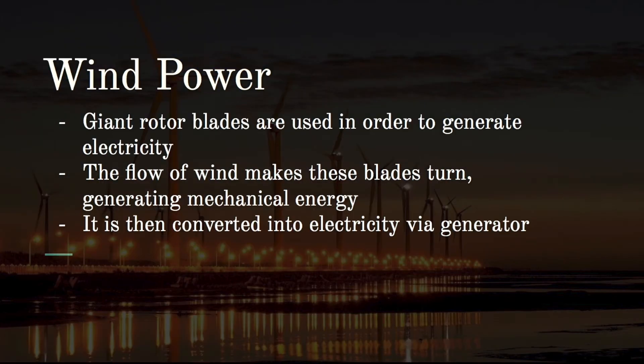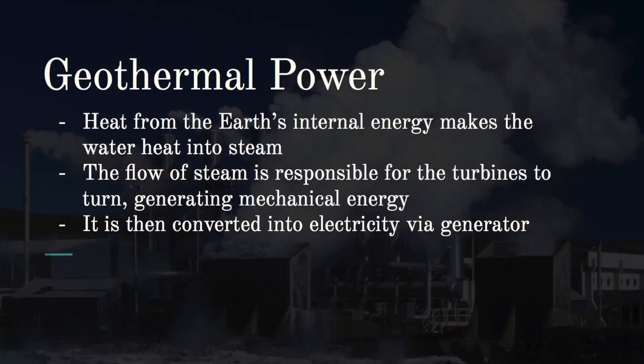In wind power, giant rotor blades are used instead of turbines. The flow of wind makes the blades turn, generating mechanical energy, which is then converted into electricity via a generator. In geothermal power, heat from the Earth's internal energy heats water into steam. The flow of steam drives turbines to generate mechanical energy, which is then converted into electricity via a generator.